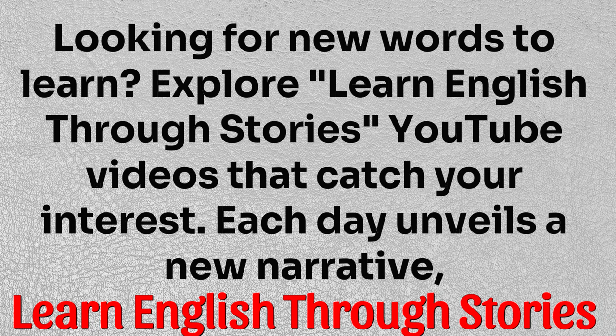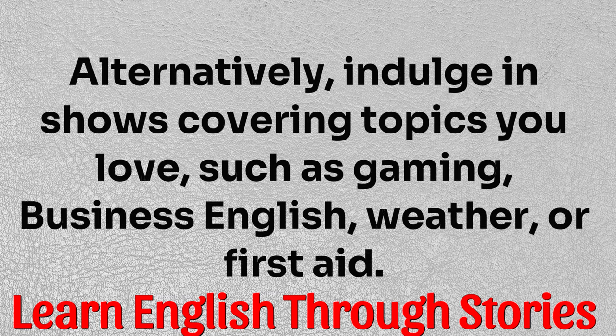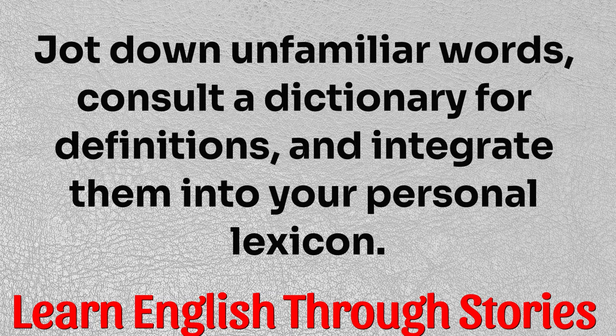Looking for new words to learn? Explore — learn English through stories, YouTube videos that catch your interest. Each day unveils a new narrative, offering an opportunity to acquire new words and enrich your knowledge. Alternatively, indulge in shows covering topics you love, such as gaming, business English, weather, or first aid. Jot down unfamiliar words, consult a dictionary for definitions, and integrate them into your personal lexicon.